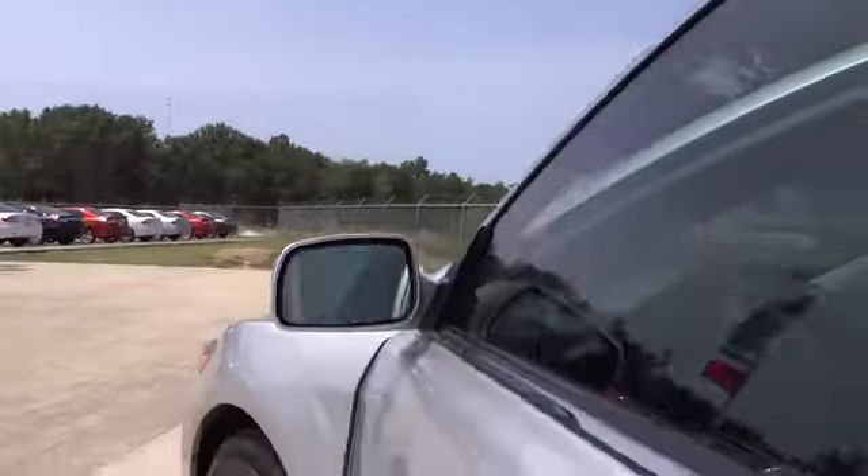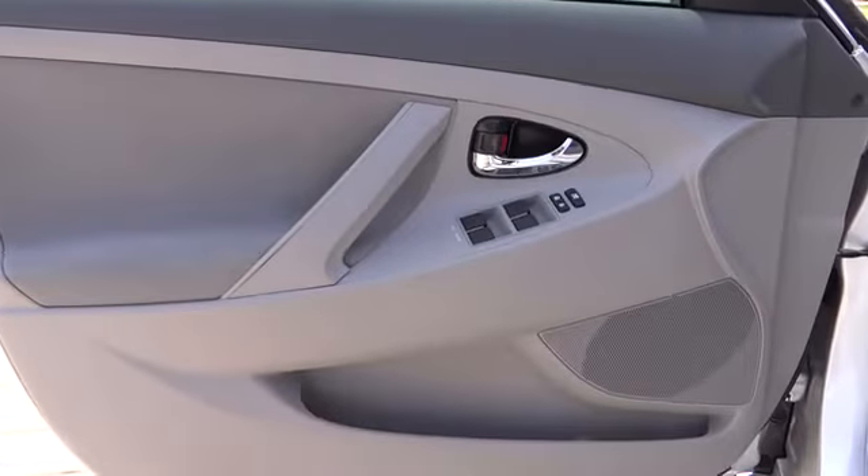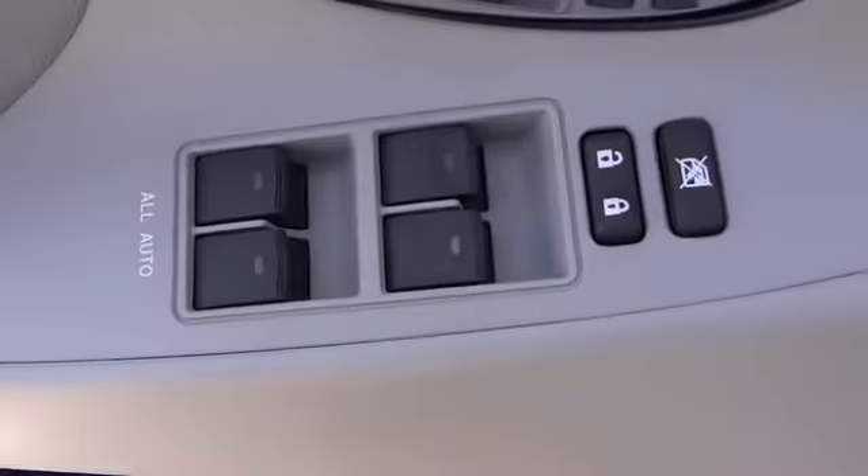Rear defrost, AM/FM stereo radio, power windows, CD player, MP3 player, bucket seats, power door locks, child safety locks, auxiliary audio input.